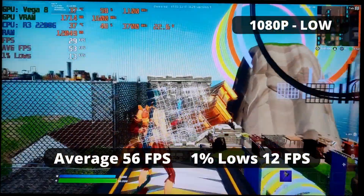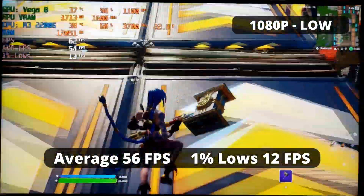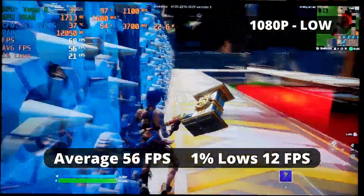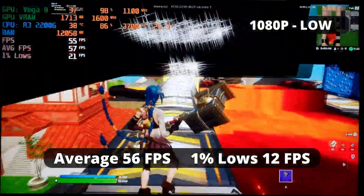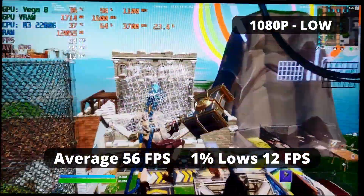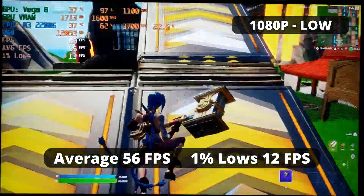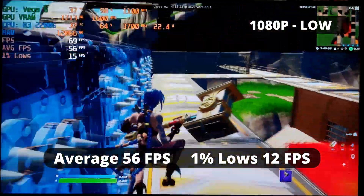Fortnite on low settings runs close to 60 FPS average — 56 to be exact. Though the 1% low is still not great, only 12, which is quite a stuttery experience. I recommend running the game at Performance Mode to achieve better, more fluid gameplay with a sacrifice of visual clarity. It isn't as bad as Warzone and it's still playable for casual players, but if you're into competitive, just run Performance Mode.